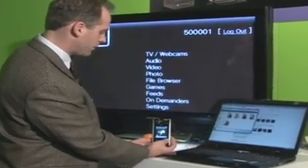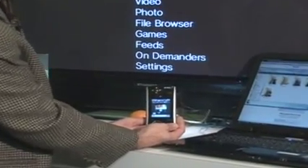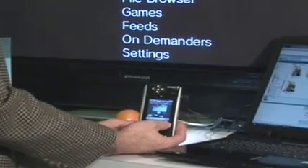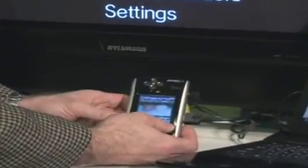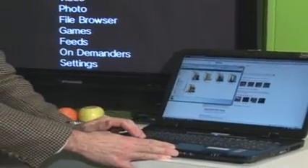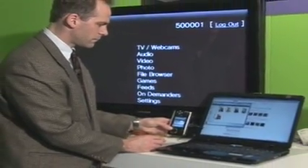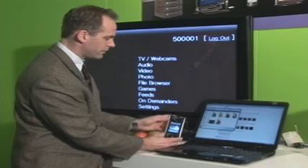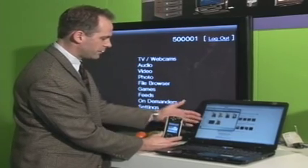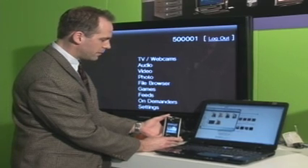After capturing the picture, it is uploaded to a PC connected through the internet — not a direct connection. The same picture taken on the handset can be seen uploading and appearing on the PC in moments.